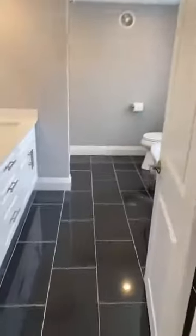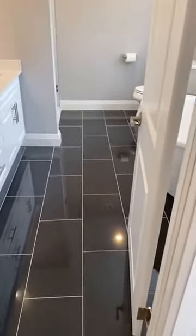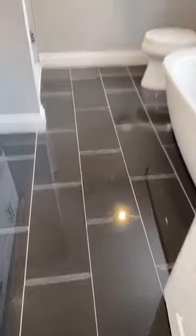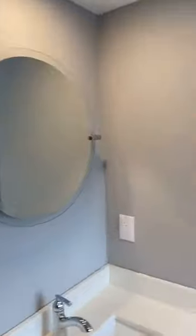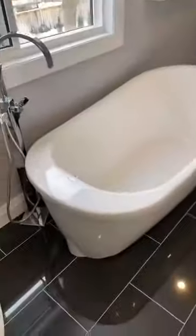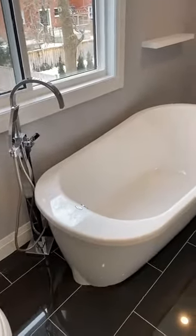I'd like to take you through the lovely master ensuite. I love the tile — continuing with that subway tile motif, large rectangular tiles, very on trend. Double sinks and a quartz countertop. Love the individual mirrors. More subway tile, glass doors — clean. And how about that soaker tub? What an awesome fixture.